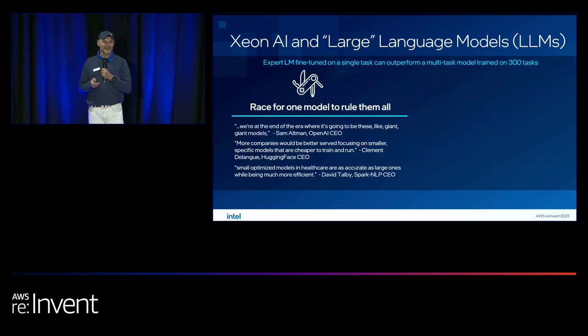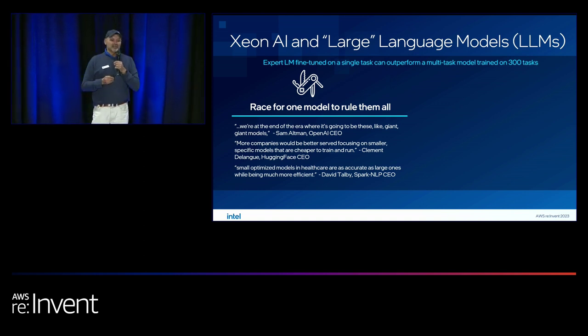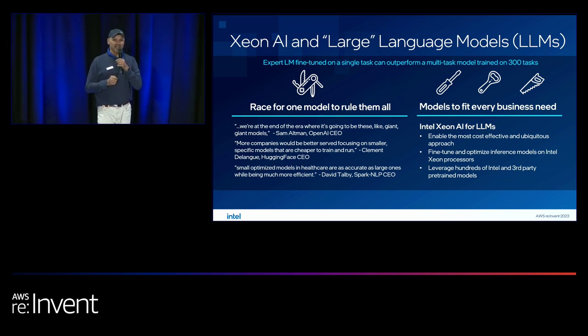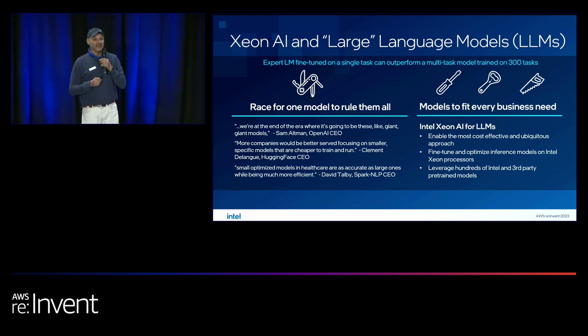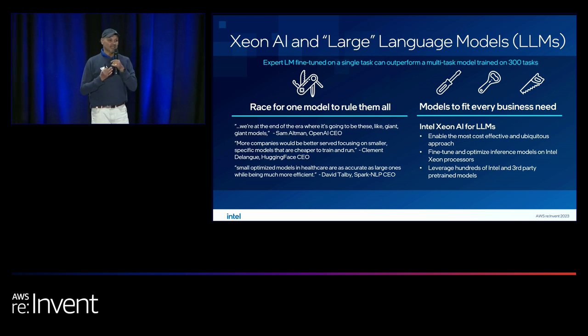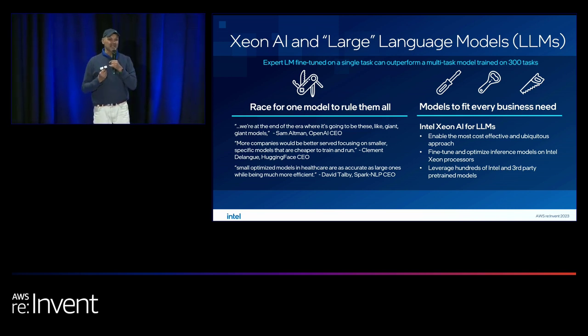How many of you have heard of generative AI? Probably something you've heard everywhere at this conference. Large language models solve general problems — but if you look at traditional customer use cases, even though general models answer a lot of questions, specific customer use cases require specific domain knowledge. There's a need for smaller models dedicated to particular use cases, so even though large language models are popular, customers need specific instances to leverage them accurately and efficiently.